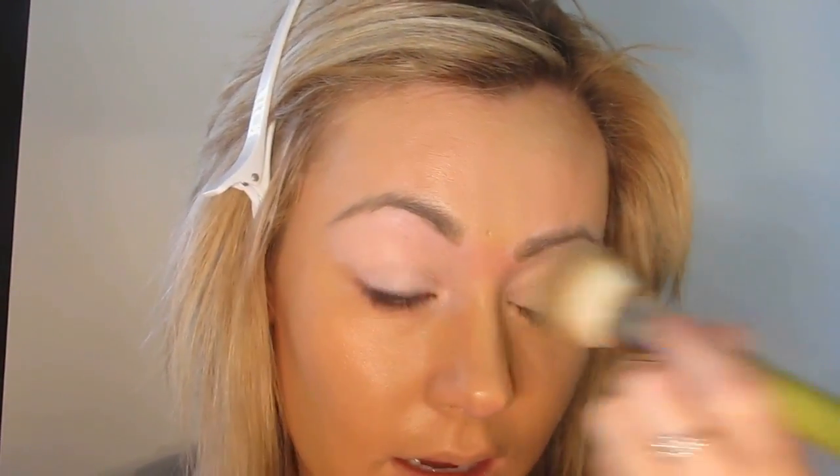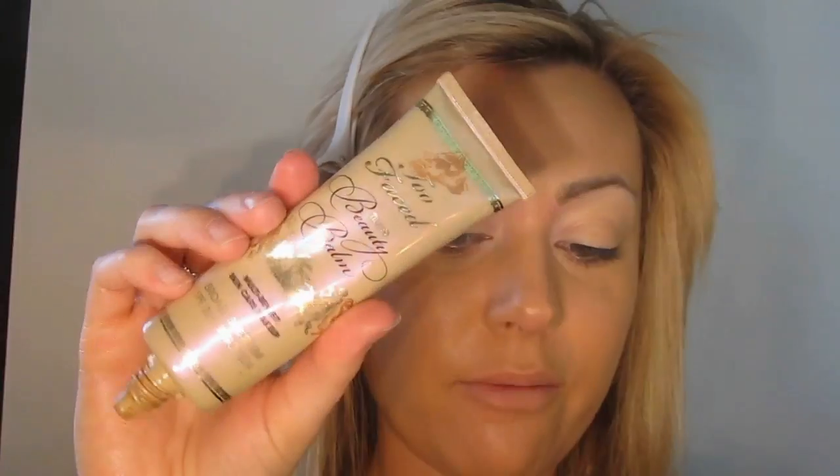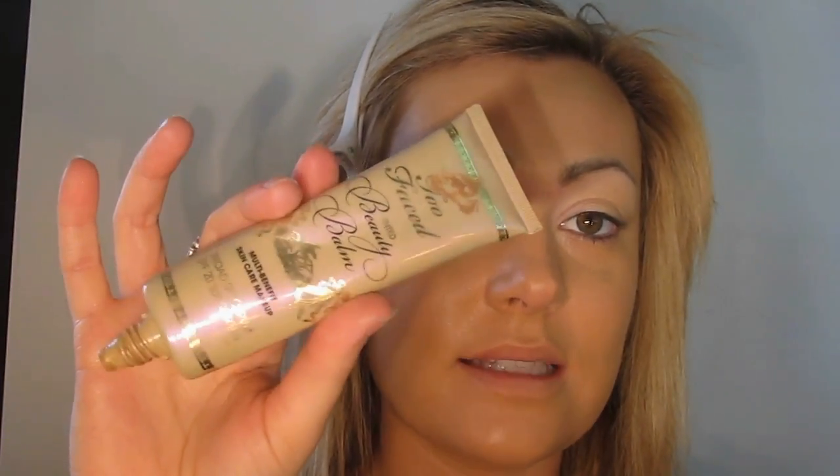We've already allowed 10 minutes to let the toner and moisturizer soak in, that way we don't end up with just a very slippery face. I'm just going to place this on the eyelids as well — part of my easy day regimen. I'm taking the Too Faced Tinted Beauty Balm in the shade Nude Glow, and if you have really even, beautiful skin tone you could probably go ahead and use this all by itself.